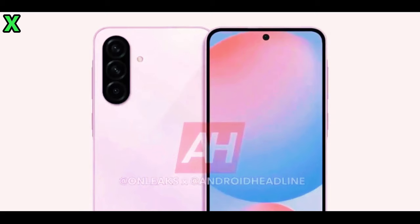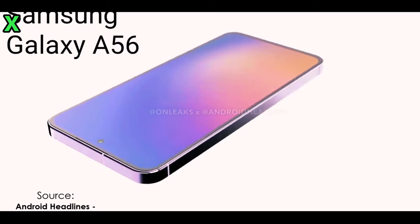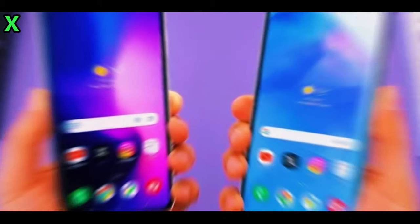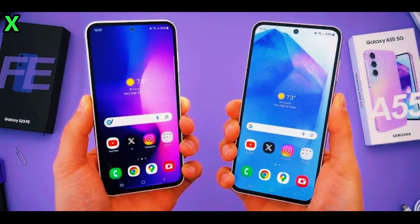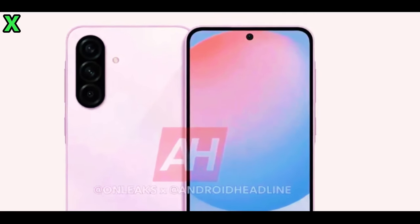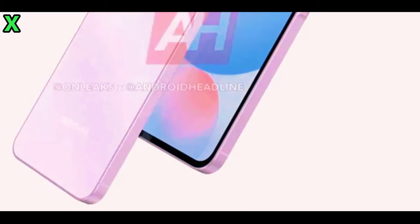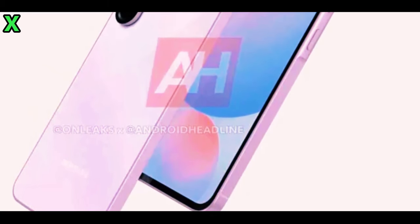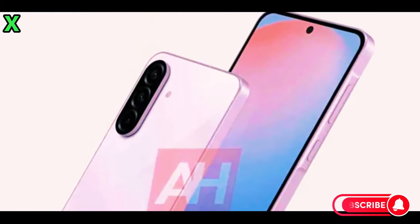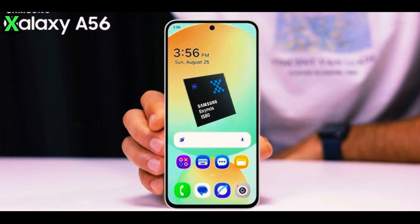Recent CAD renders from OnLeaks have revealed a more refined and premium design for the Galaxy A56 5G. This model showcases a vertically aligned camera island with sleek black textured rings on the back, giving it a modern aesthetic. The frame is nearly flat all around, featuring a subtle key island bump around the volume and power buttons on the right side. Up front, we see a flat display with a centrally positioned camera hole, although the chin remains noticeably thicker compared to its predecessor.